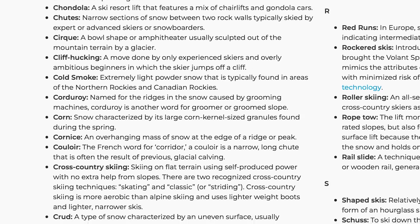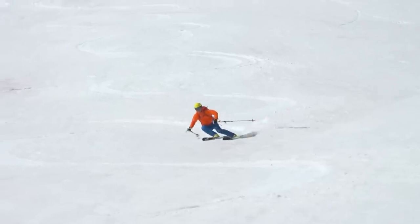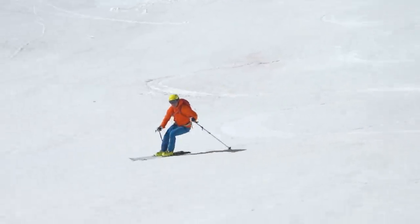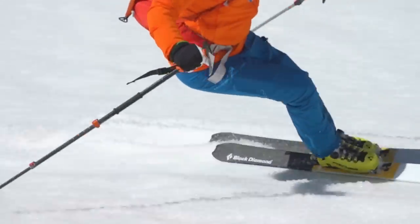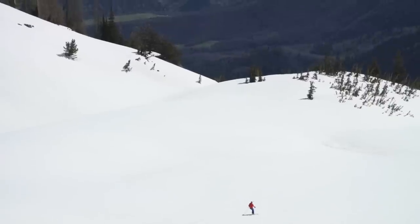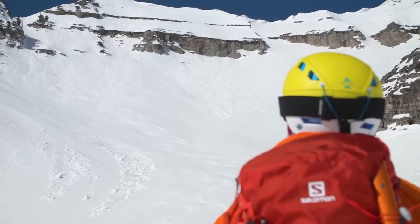Ski.com defines corn as snow characterized by its large corn kernel-sized granules found during the spring. But corn cannot be fully understood with words alone. A person must feel the corn beneath their feet as they slash and slide. And only after harvesting a ripe, sunlit hillside on a late April morning will an individual fully understand and appreciate corn.